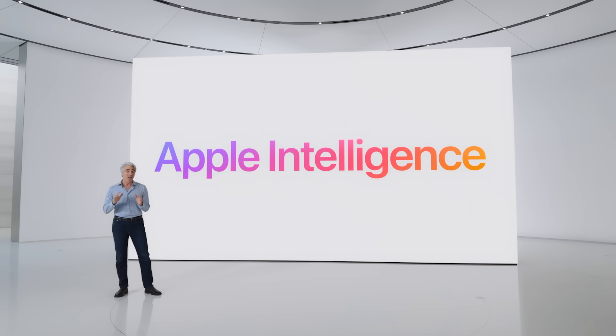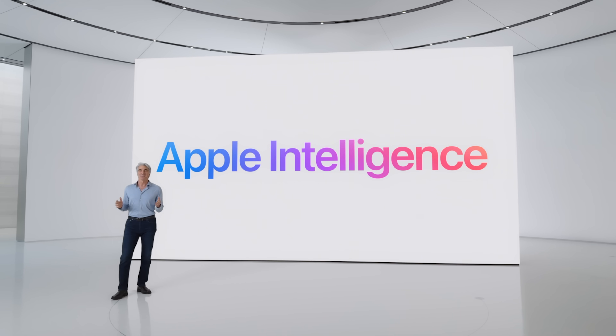Let's start with Apple Intelligence, which is what Apple is calling all of its new AI features for iOS 18, iPadOS 18, and macOS Sequoia — which is the name for macOS this year. AI is basically integrated everywhere in the operating system, from apps to Siri.